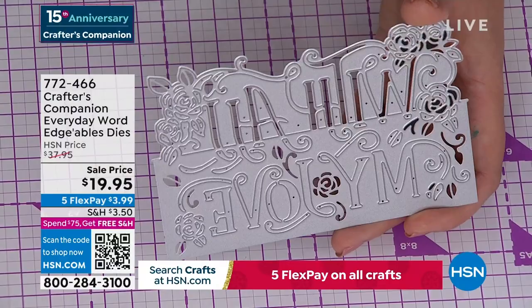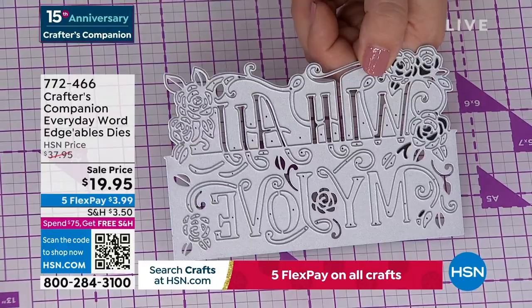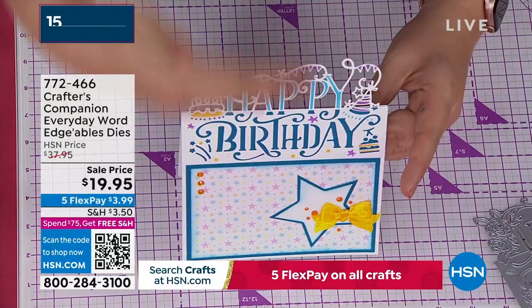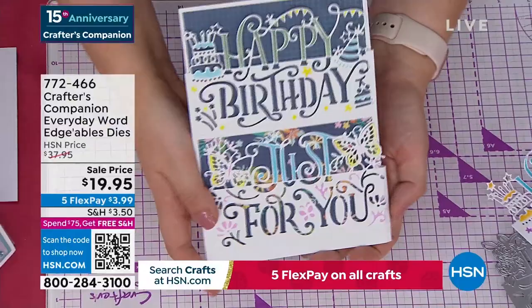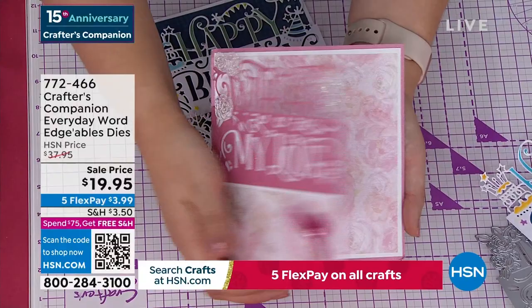They are so unique and so different. We are world famous for Edgeable Dies — of all the companies that make dies, these Edgeable Dies are what put us on the map. You get 'Happy Birthday,' 'Just for You,' and 'With All My Love.' Should we just do a nice quick and simple card? I've done a plain folded-in-half card, and I'm going to take the 'With All My Love' and lay it on the top. My top tip is to use some low-tack tape to hold it in place.